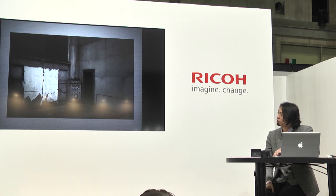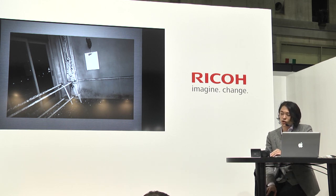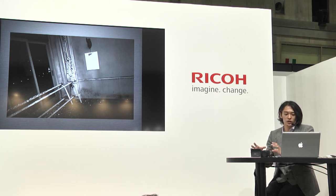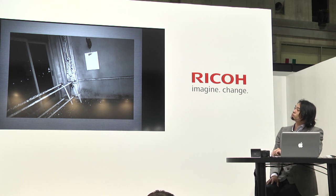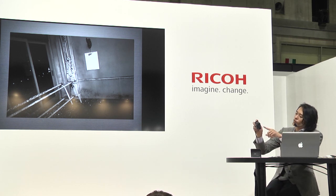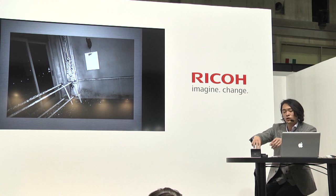モノクロームのエフェクトをかけているものもあります。ハイコントラストにするエフェクトもありますけれども、僕の場合はだいたいその場の撮るものに合わせてモノクロームの設定を変えています。周辺減光をかけつつコントラストを少し上げた設定のモノクロームです。モノクロームで捉えますのでモノクローム的なものの見方で被写体を選んでいて、白いもの・暗いものが画面の中でどう構成されるかを考えて撮影しています。